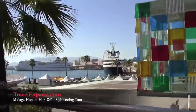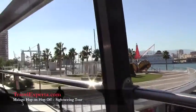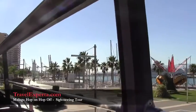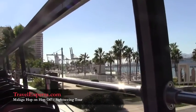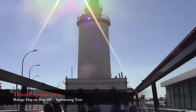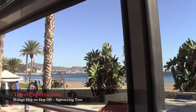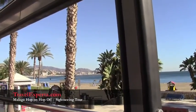We are now passing through the port area from a different angle. This is called the Lighthouse Promenade, and this is the Lighthouse. This is the closest beach of Malaga, actually in the Malaguita district.